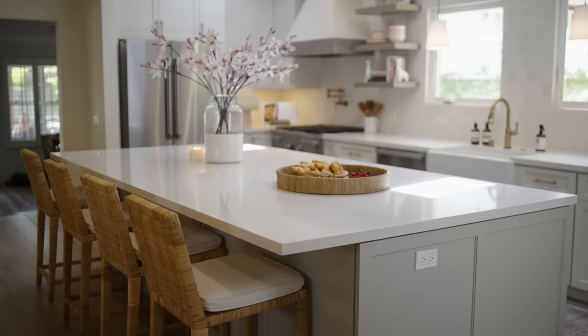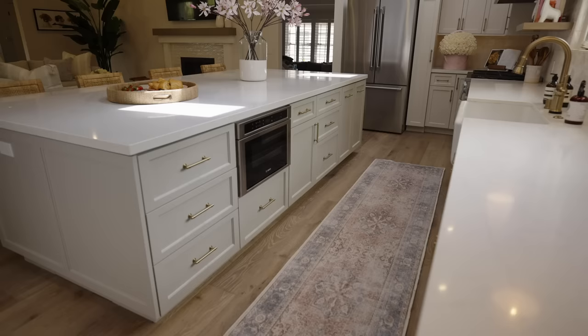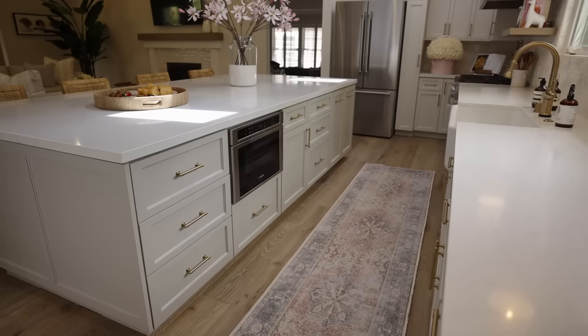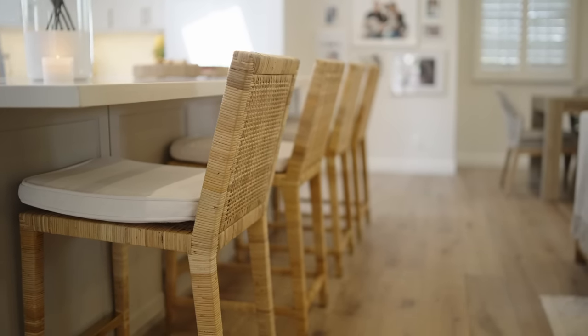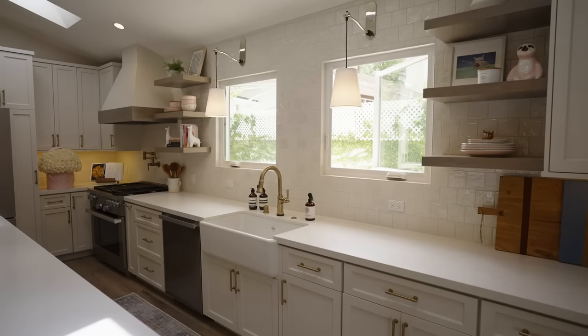We put in this gigantic island which is over 10 feet — it's got a ton of storage in it, which I feel like you can never have too much of, especially when you have children. We wanted to make sure that we kept the textures running through, so we did a handmade ceramic tile that we took all the way to the ceiling and wrapped the windows — we really just went for it with the texture.